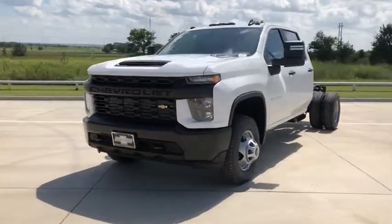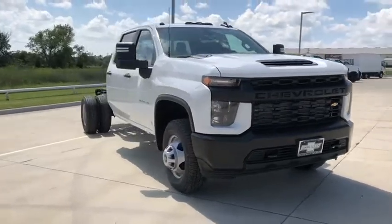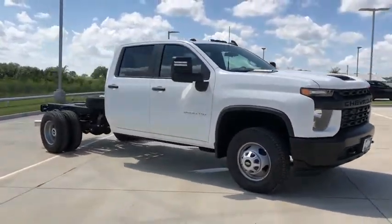Come test drive the 2020 Chevrolet Silverado 3500 HD. Pros: everything. Cons: nothing.